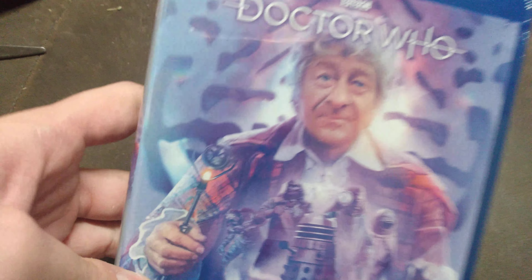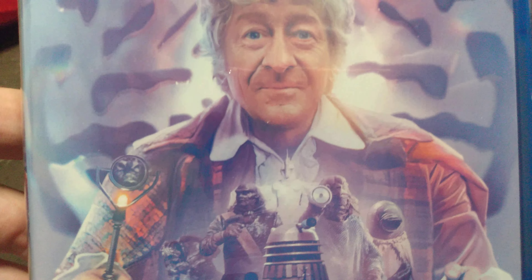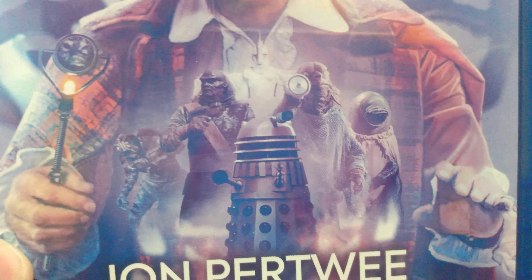The Doctor Who Jon Pertwee Complete Season 3 on Blu-ray. And this is a beautiful artwork — look at that.